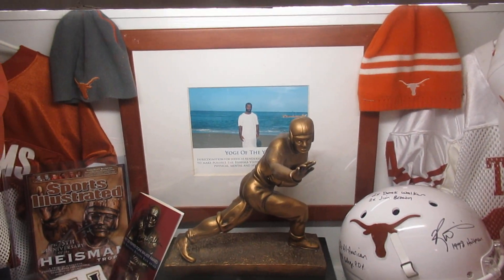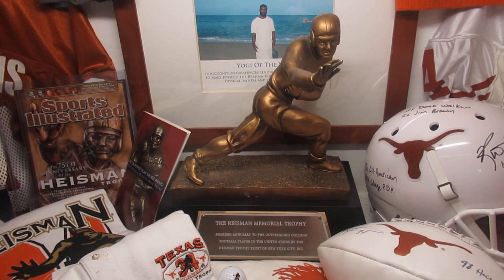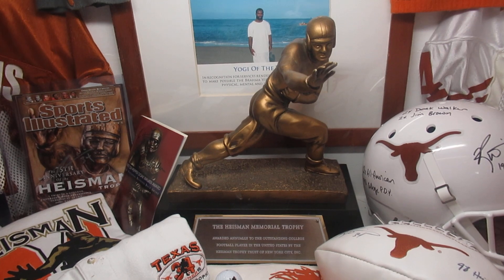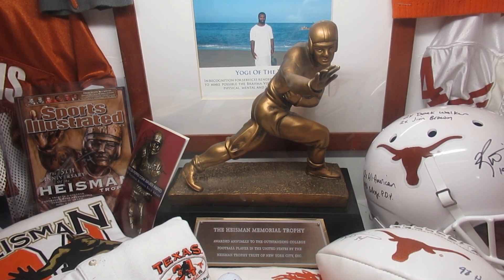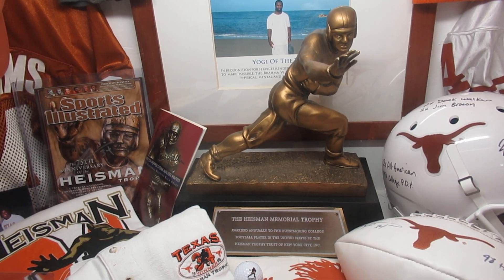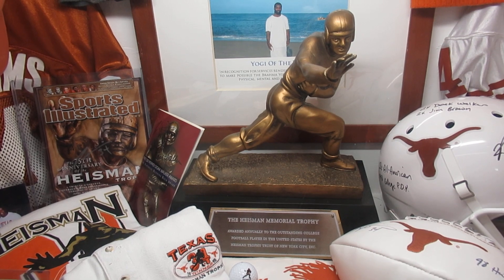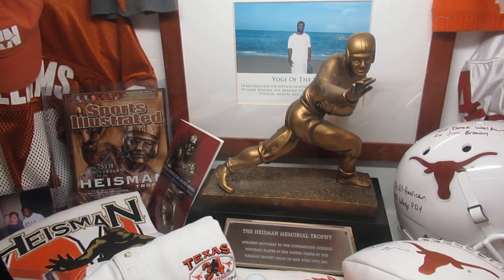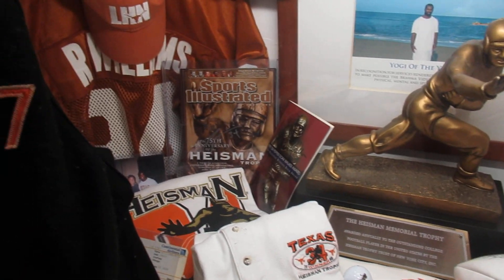In this display case I have a Heisman Trophy. This is exact except it's not lead-weighted like the real one. The guy who made it actually worked for the company that made the Heismans and made it to the exact specs. I have not seen one that looks exactly like this — usually they have a really cheap base, but this one is real nice. It's made of polyresin, real sharp.